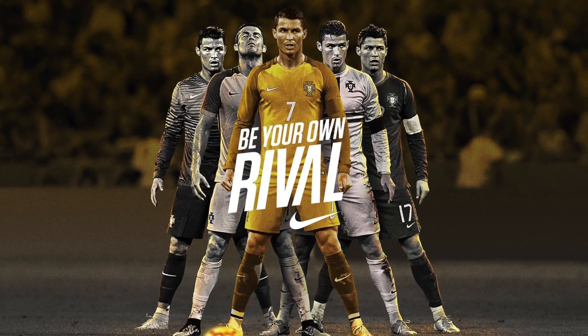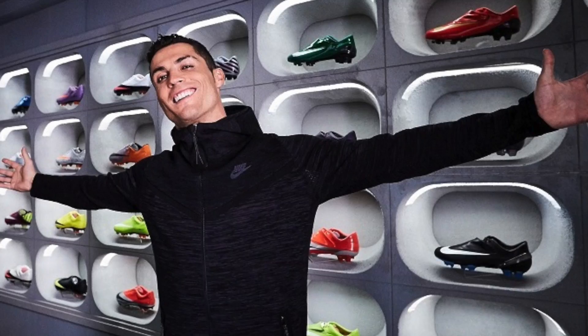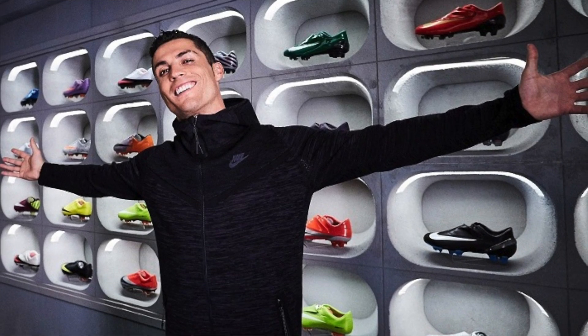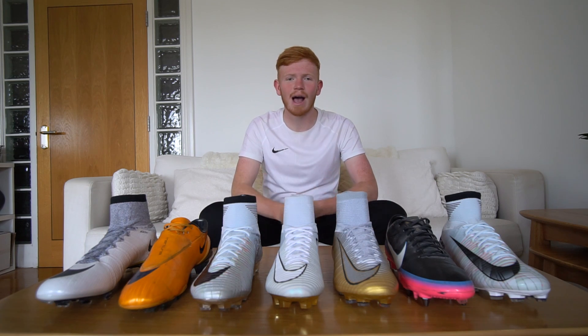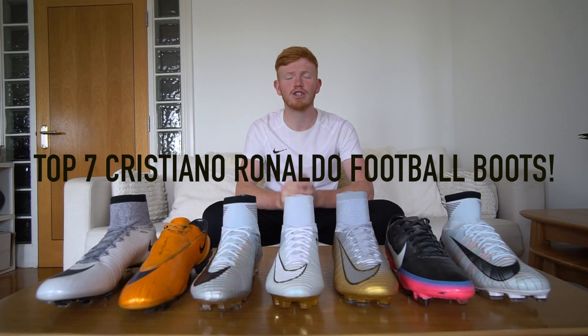Cristiano Ronaldo, arguably the greatest player of all time, has had his fair share of custom colorways when it comes to the Nike Mercurial thanks to his partnership with the brand. Hello guys, my name is Cam from Power and Precision and today we are going to be counting down the top 7 football boots from Cristiano Ronaldo. Let's get into the video.